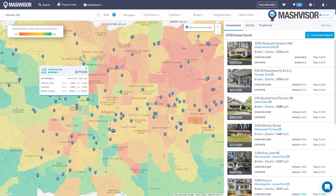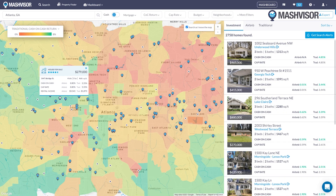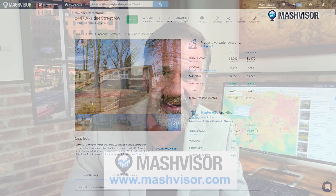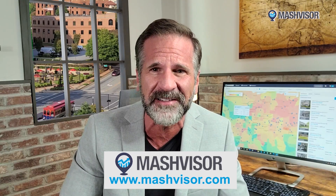As a real estate investor, it used to take me three months of research to find a property worth investing in. Then I found Mashvisor, a platform that helps investors make confident decisions within minutes. Start your free trial at mashvisor.com.